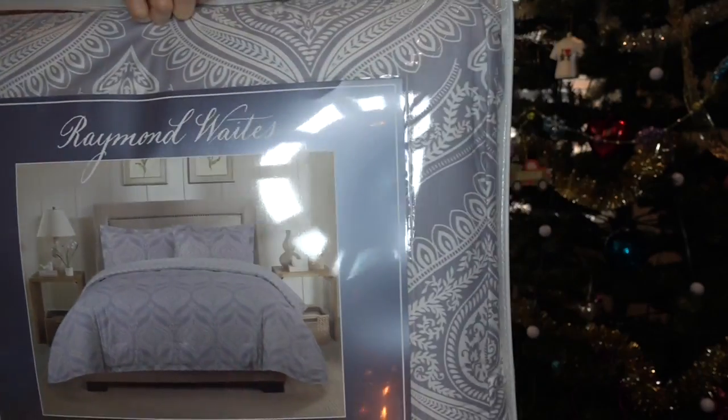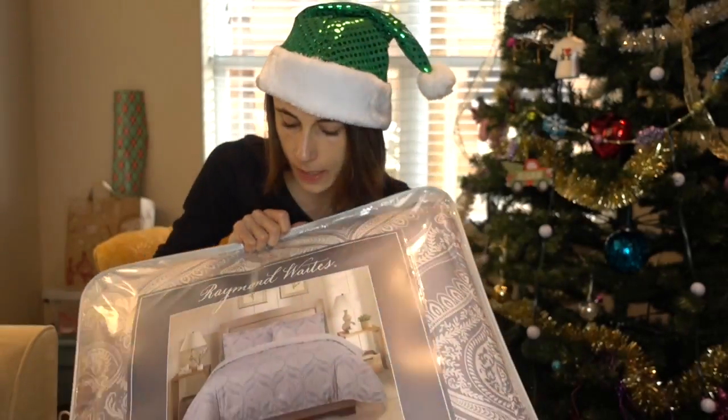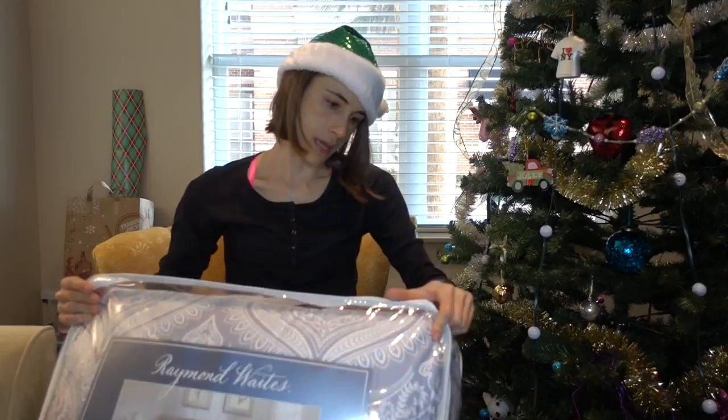I like the Stride gum but I also like this Orbit gum. They've got these in a color scheme I was looking for and I really like the pattern. I don't know if this brand is going to be any good, but I'll put it on my bed and see how I like it.